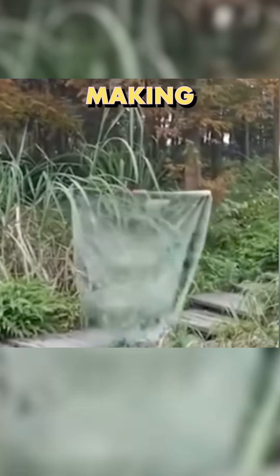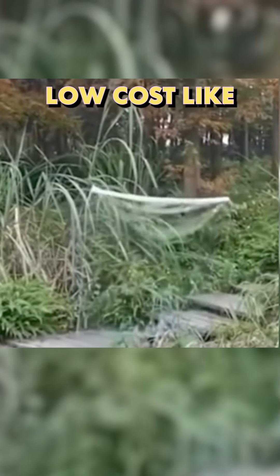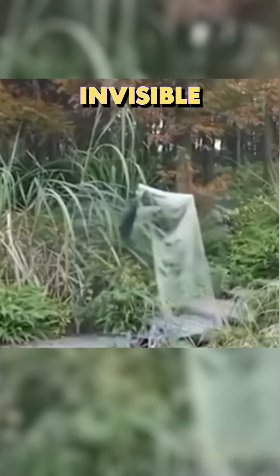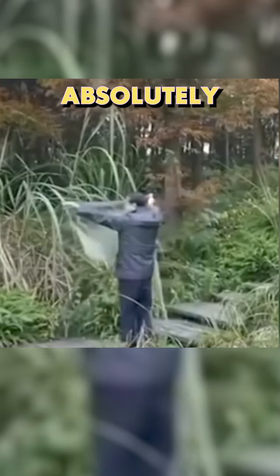I'm pretty sure we don't need to be making invisible cloaks low cost. Like we don't have enough crime going on as is, now we got invisible cloaks. And there's no question about it, this thing absolutely works.